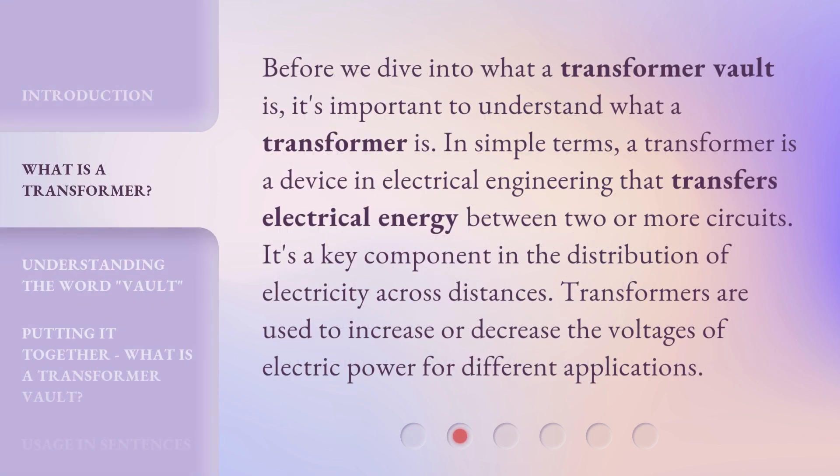Before we dive into what a Transformer Vault is, it's important to understand what a Transformer is. In simple terms, a Transformer is a device in electrical engineering that transfers electrical energy between two or more circuits. It's a key component in the distribution of electricity across distances. Transformers are used to increase or decrease the voltages of electric power for different applications.